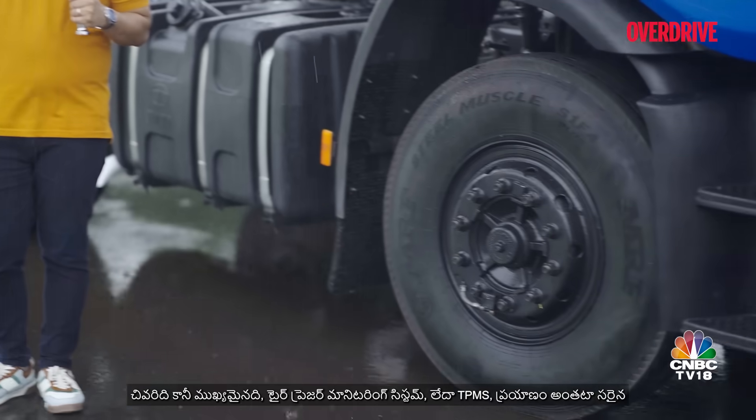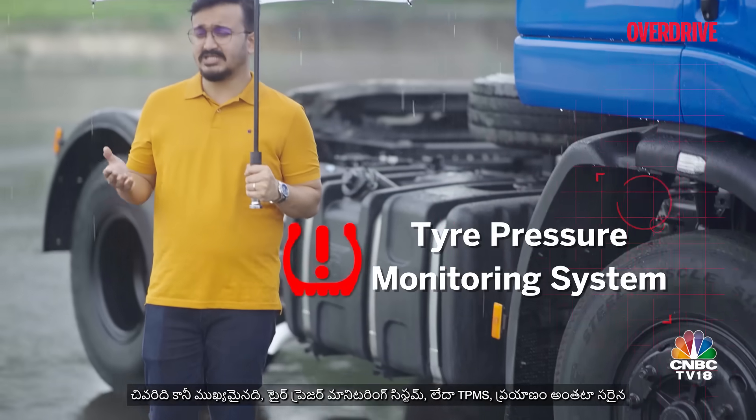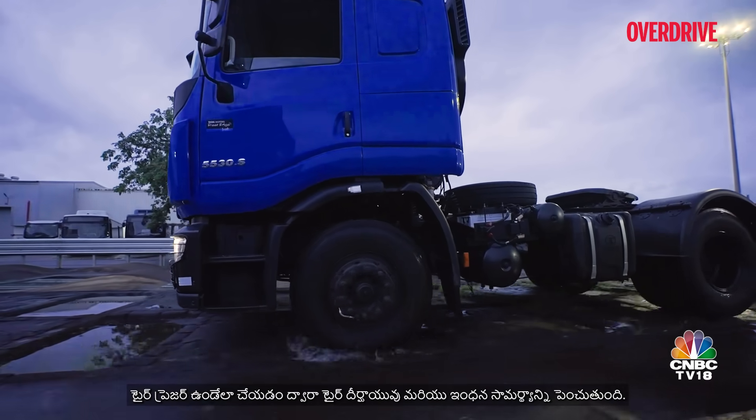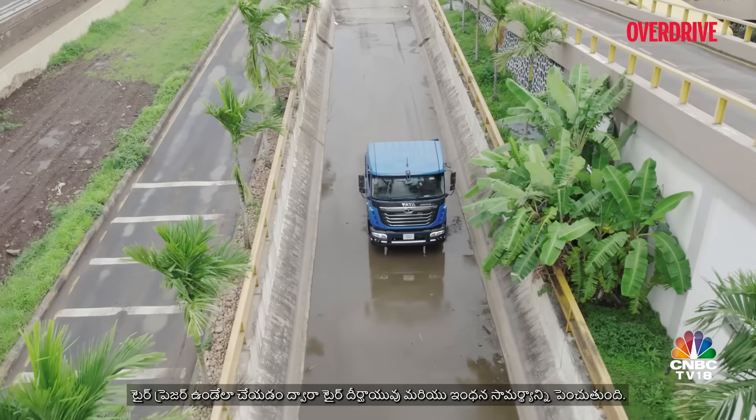The tyre pressure monitoring system, or TPMS, enhances tyre longevity and fuel efficiency by ensuring optimal tyre pressure throughout the journey.